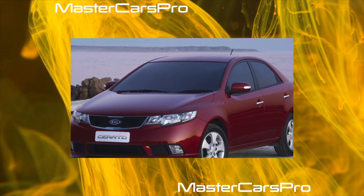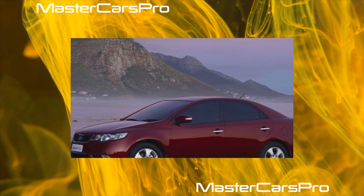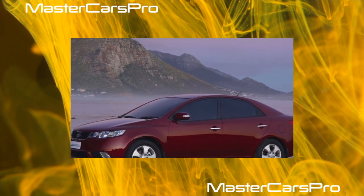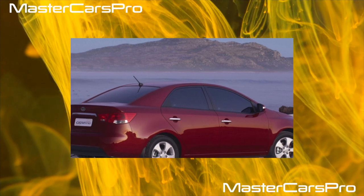As for the body, it should be noted that the paintwork is weak, the metal itself is thin and susceptible to corrosion. A sedan can become chipped anywhere, from the sills and wheel arches to the roof and body pillars. Summing up, the Kia Cerato is generally reliable, with only the 1.6 liter engine presenting notable risk.